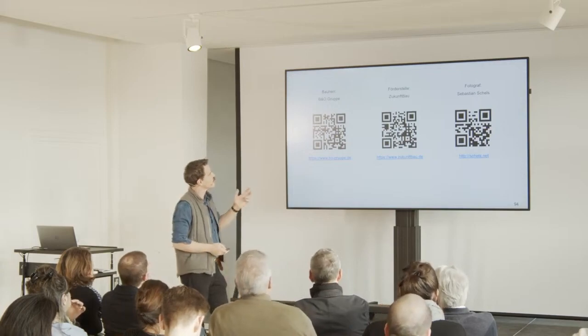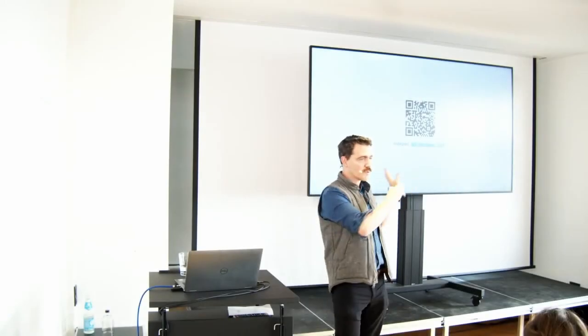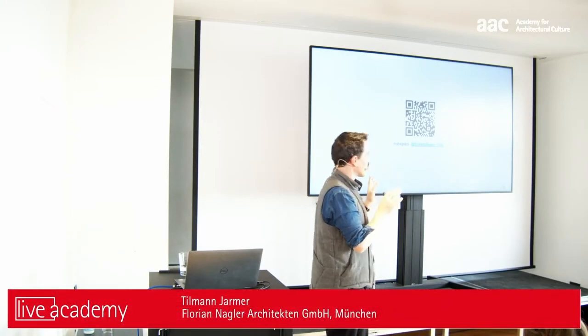These are the people who funded the buildings and the university budget that gave us time to work on the problems. This is the photographer who took all the pictures. We will have an event in Munich on the 20th of April in the afternoon, where we will present the measurement report.